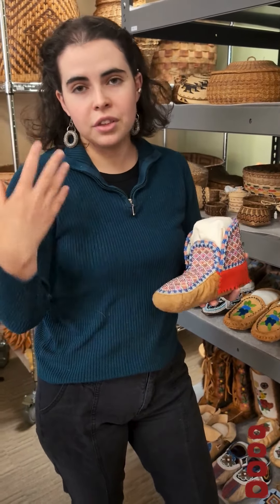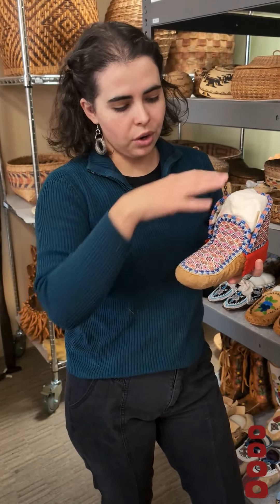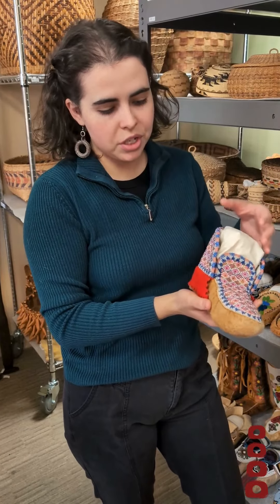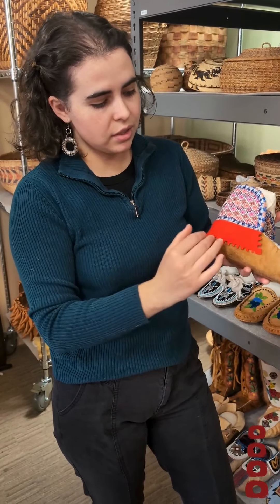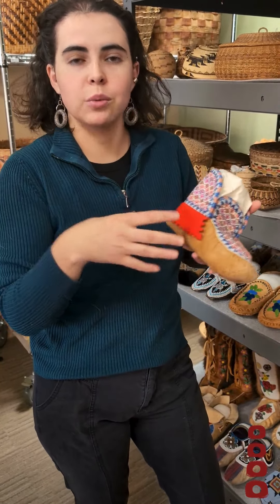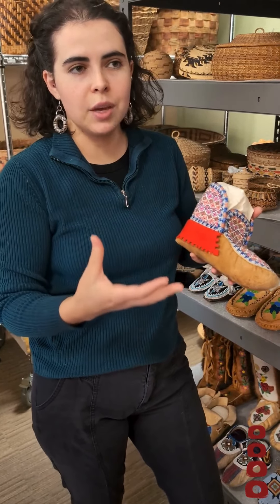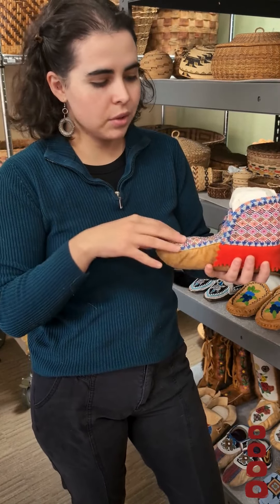Another thing to think about is humidity. Changes in humidity won't affect everything in an object like this — made out of more than one material — equally. All the different pieces, like the fabric, the leather, and the beads, all respond differently. Some might expand or contract while others don't, and that could cause the overall object to change shape and deform slightly, which is not something you would really want to see with something like this.